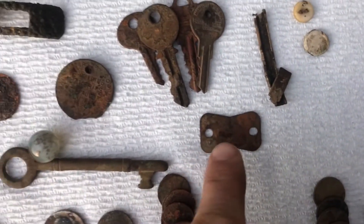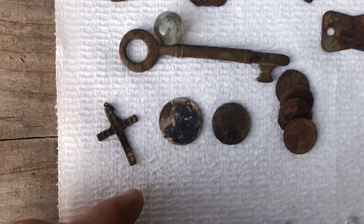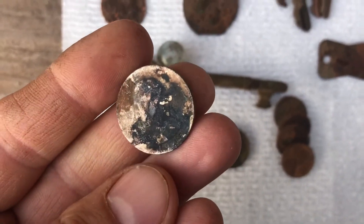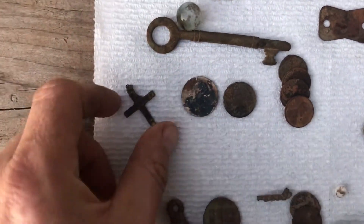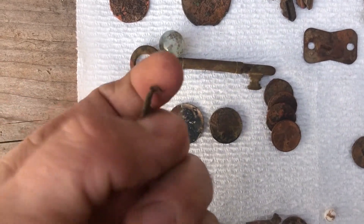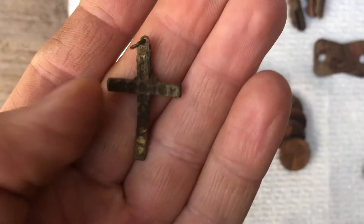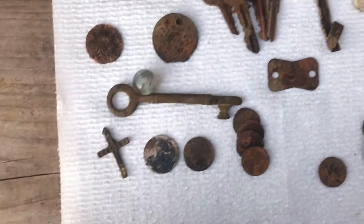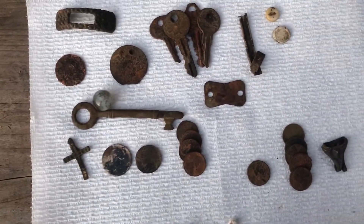That's a dog license from 1959. And then that quarter — 1945. I don't know if there were supposed to be stones or anything in the ring. Looks like it was plated at one time. I'll get back to you next time I find something. Thanks for watching.